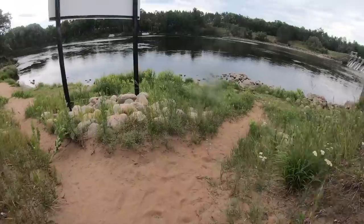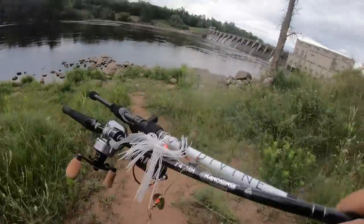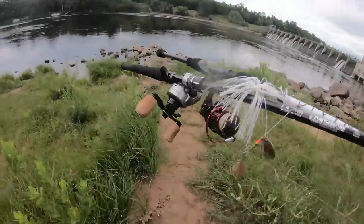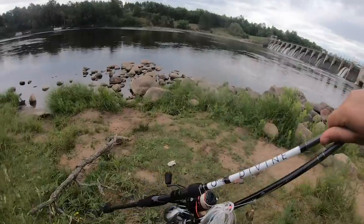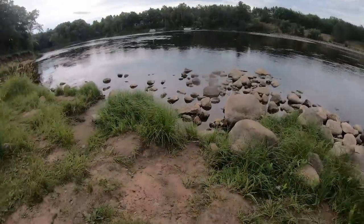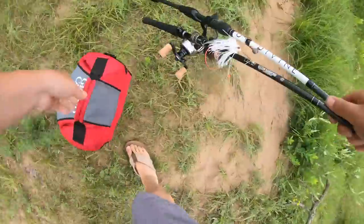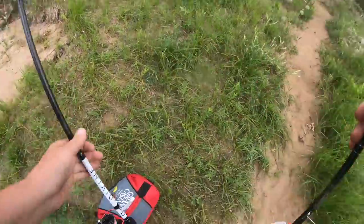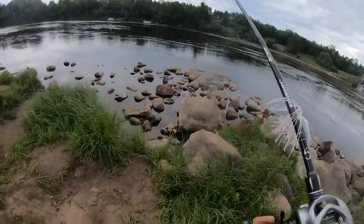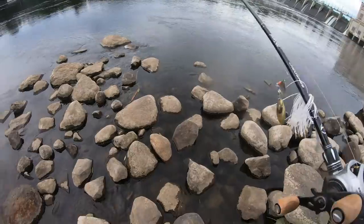We're going to be starting out with two baits today. One bait being a little spinner bait on my 7.4 medium-heavy Sensory rod — whoa, I almost fell! The next, I'm just gonna be throwing a little paddle tail on a jig head on my Divine spinning rod, and hopefully we can crank some smallmouth. I'll start with the spinner bait and target some bigger fish.